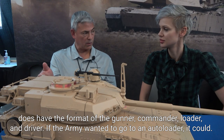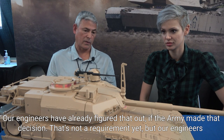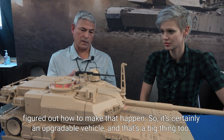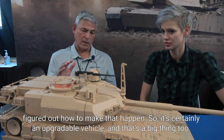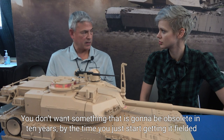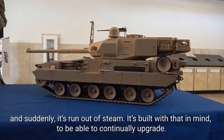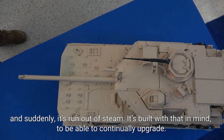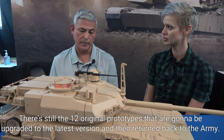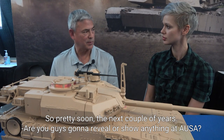If the Army wanted to go to an auto-loader, they could — our engineers have already figured that out if the Army made that decision. It's not currently the requirement, but engineers have figured out how to make that happen. It's certainly an upgradable vehicle, and that's a big thing too. You don't want something that's going to be obsolete in 10 years by the time you just start getting it fielded. So it's been designed with the ability to continually upgrade. There are still 12 original prototypes that are going to be upgraded to the latest version and returned back to the Army in the next couple of years.